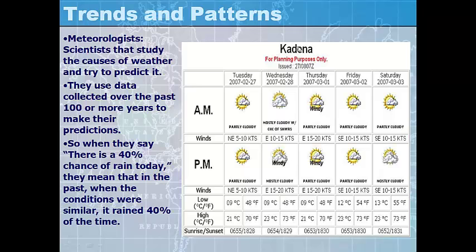In this weather forecast for a town called Kadena, we can see a five-day forecast with information about what it's going to be like in the morning and the evening, with wind direction and speed. On Tuesday, the wind is going to be blowing from the northeast at 5 to 10 knots — that's the unit of measurement for wind. We also have a high and low temperature in Celsius and Fahrenheit: the low is 9°C or 48°F, and the high is 21°C or 70°F. They also give you information about sunrise and sunset using the 24-hour military clock.